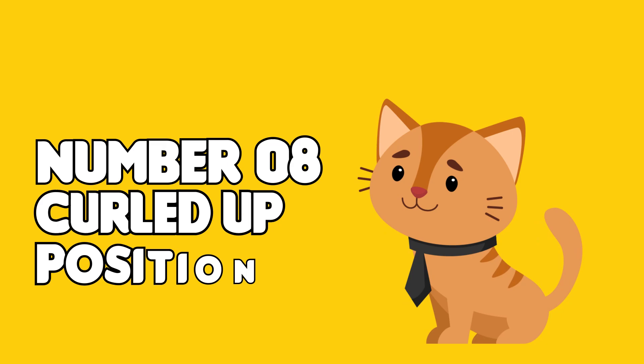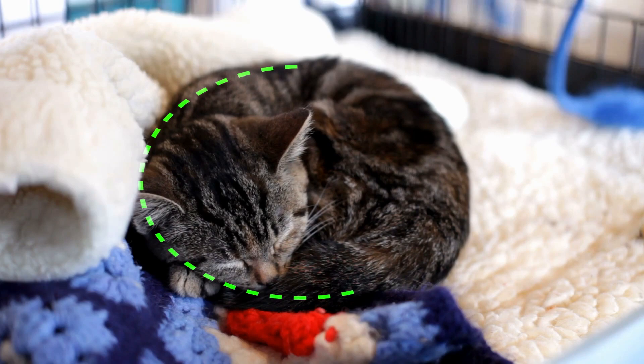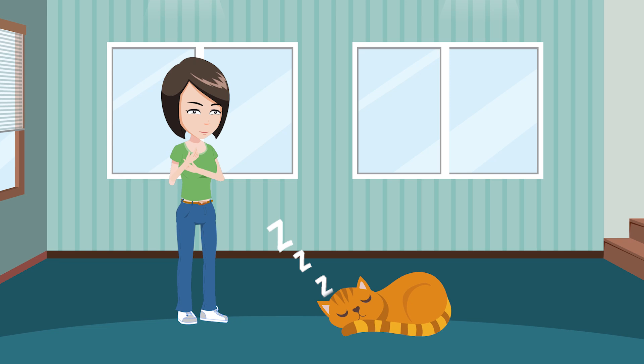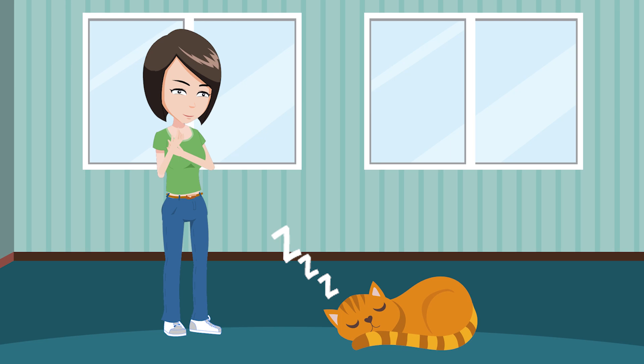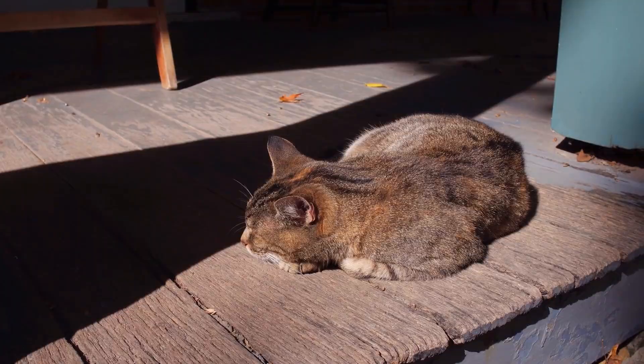Curled-Up Position. Also known as the cinnamon roll, this is a common sleeping position for animals in the wild and one of the most popular resting positions for domestic cats, as it serves two crucial functions. Your fluffy friend tucks herself into a tight ball, curling her tail around her body and tucking her head towards her chest. This conserves body heat and protects vital organs in the abdomen. The cat who prefers this position is cautious and careful, but has a strong sense of self. When your cat is curled up near you, she's letting you know she feels safe.